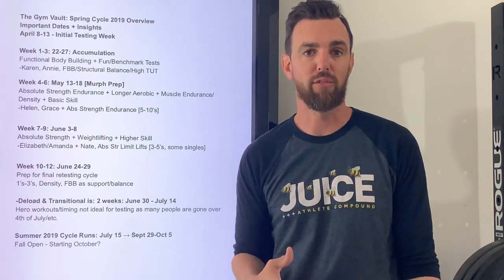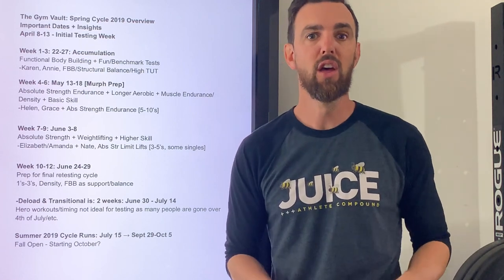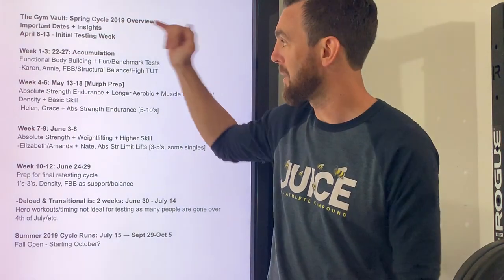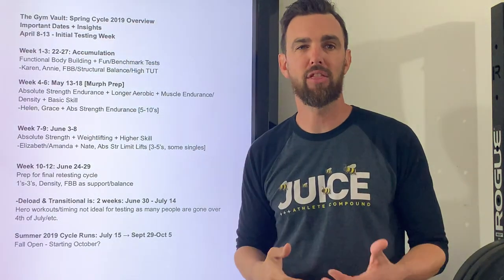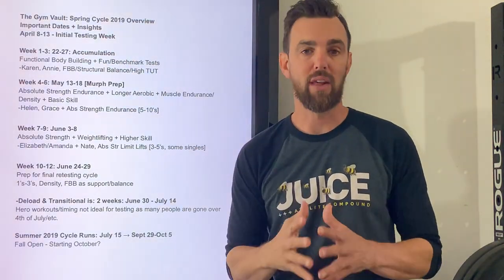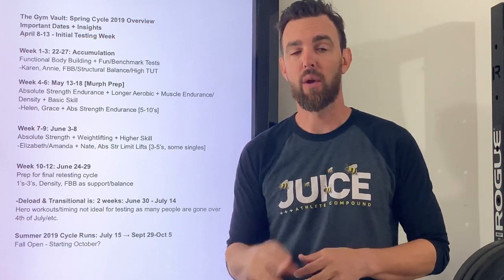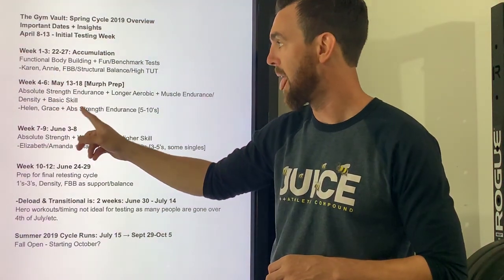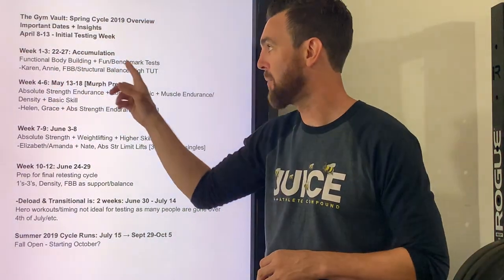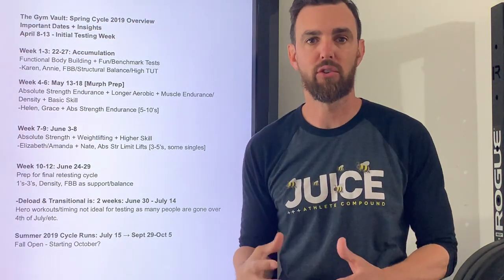We get down to the final weeks 10 to 12 hitting sets of one to threes to express the power they've created. For people looking for better body composition — and we know that's a big part of what the membership wants: look good, feel better, move great — the first couple of weeks are going to build a lot on that. It's going to be a big theme throughout this entire training cycle. We'll lay it on pretty thick, and you'll notice it across a couple of the testers by doing more functional bodybuilding and more unilateral training.